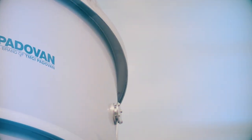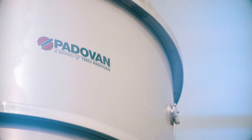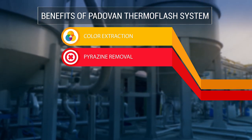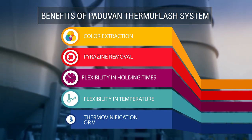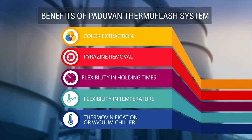Padovan's Red Hunter Thermo Flash System builds on the established benefits of Flash technology in color extraction and pyrazine removal, but it is the first system to offer the winemaker added flexibility in holding times, temperature, and the option to run as traditional thermal vinification or utilize the integrated vacuum chiller.